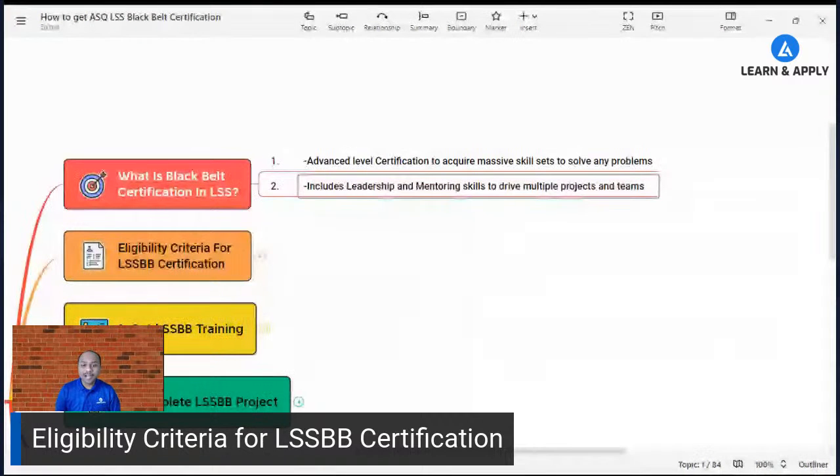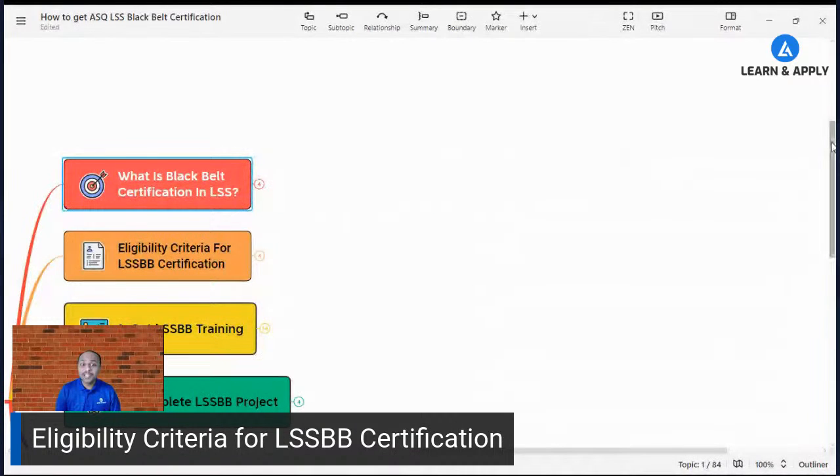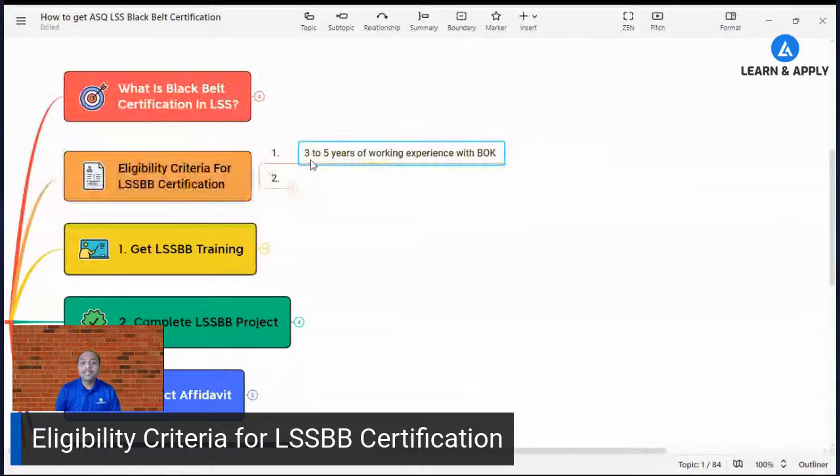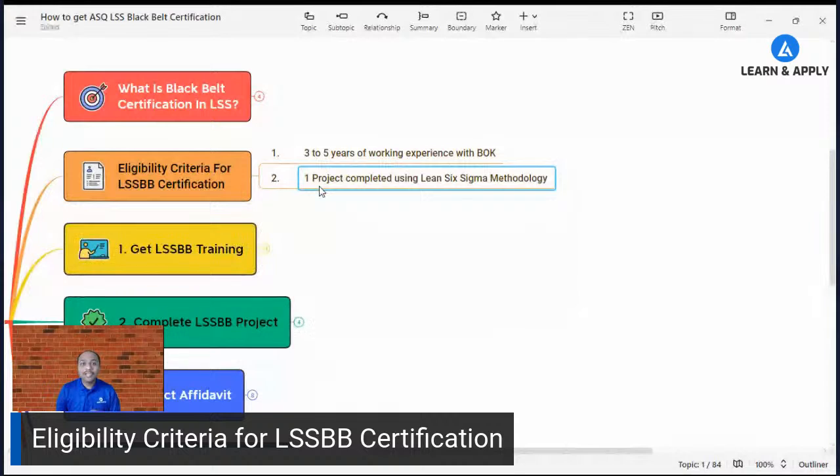Now the second point — what is the eligibility criteria? Can anyone go for this certification? There are two important criteria. First, you must have three to five years of working experience with body of knowledge — meaning working in any organization or industry demonstrating your knowledge. Second, you must complete one project following the Lean Six Sigma methodology before appearing for the examination.